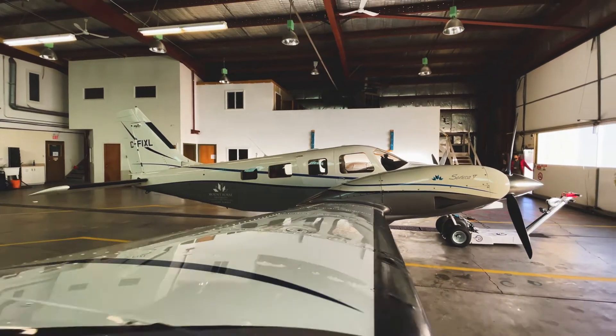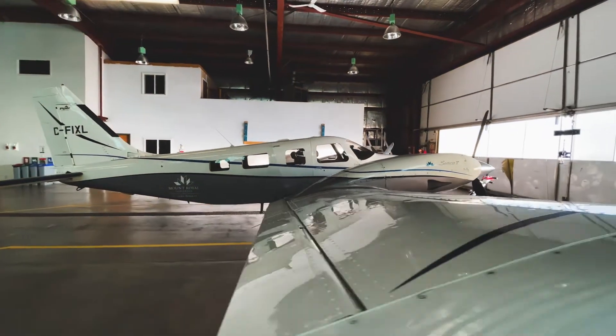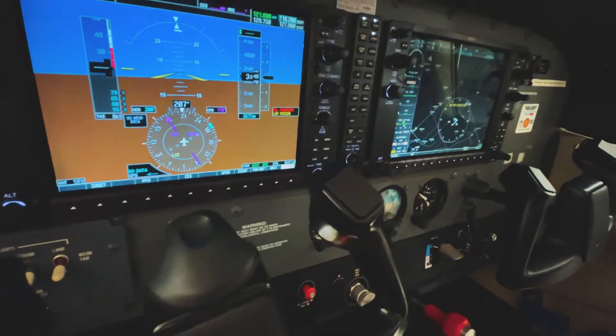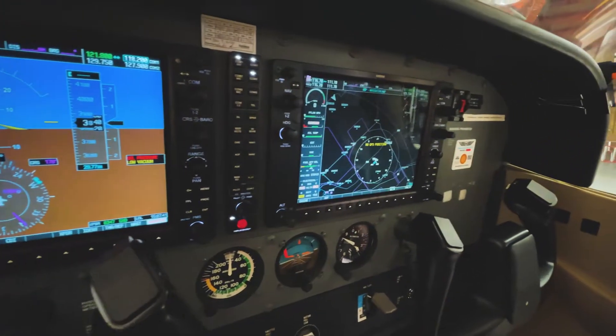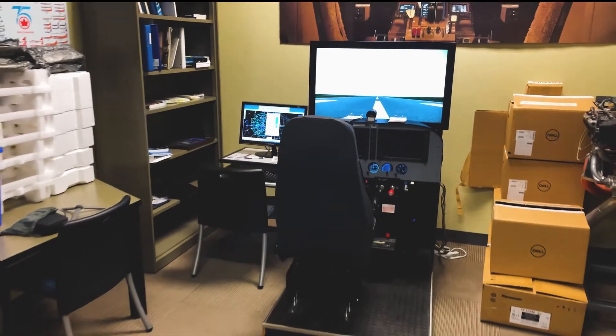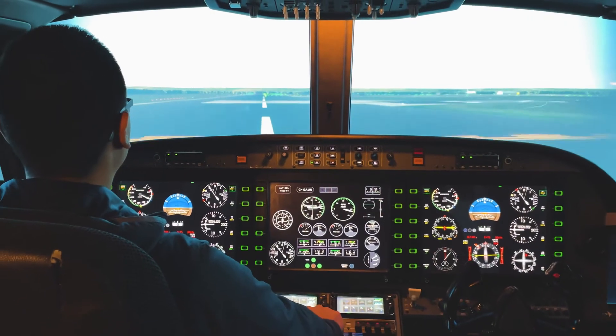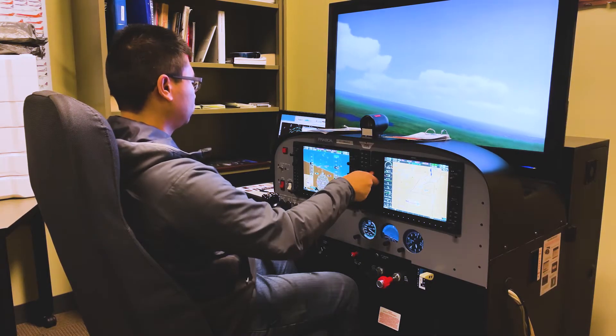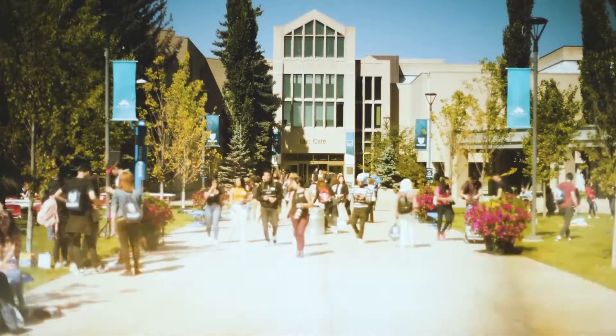Welcome to the Mount Royal University Springbank campus. Here, students train for their commercial pilot license, night, multi-engine, and instrument ratings. As part of the Bissett School of Business, the two-year Mount Royal Aviation Diploma Program combines flight training at Springbank with business classes at our main campus.